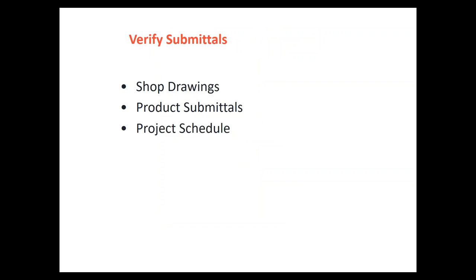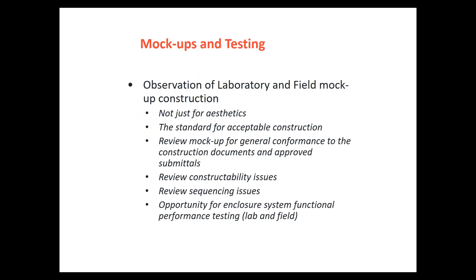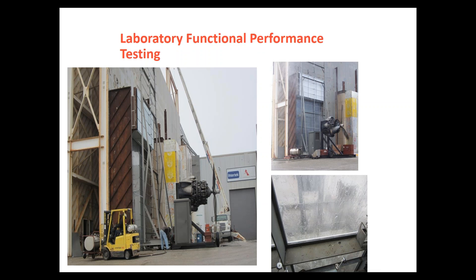We'll want to verify the submittals — shop drawings and product submittals and how those align with the installation schedule. And then we want to go through mock-ups. Going to a test lab, they'll build a full-scale mock-up of part of your building and run wind pressures using usually an airplane propeller to create hurricane-type loading. It's a very useful way of determining what details may or may not be working in the shop drawings before actually building the building. In commissioning, this is a common thing we're asked to do on more significant buildings.